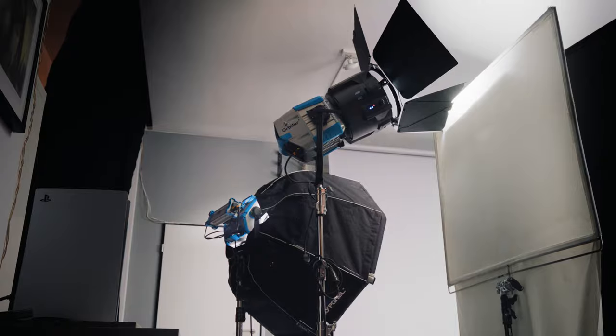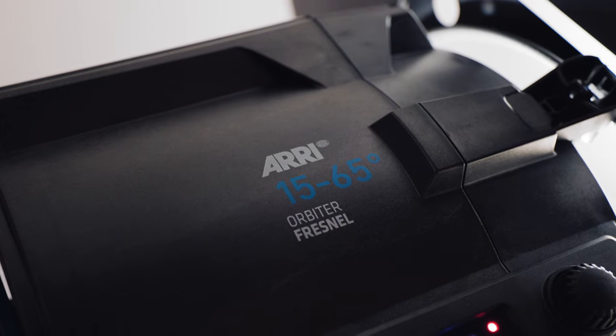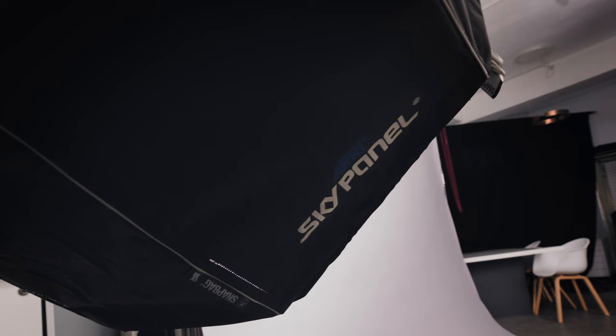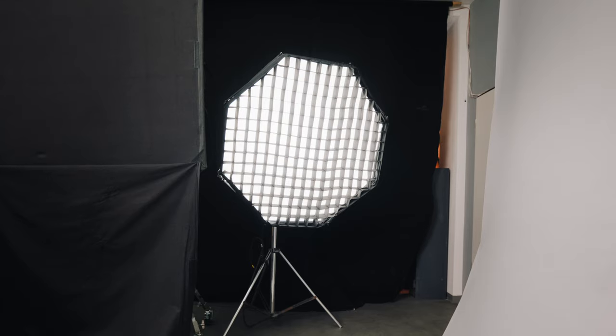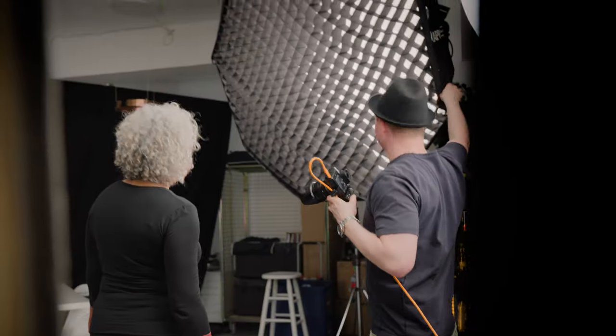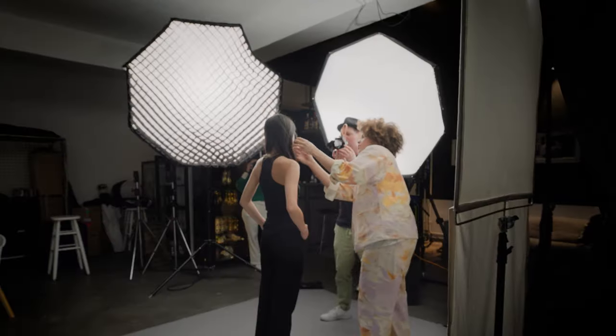The top light was created by a second Orbiter with a 15 to 65 degree Fresnel that we bounced off the ceiling. With Arri LED systems you can create a super fast and easy workflow for still and moving images.